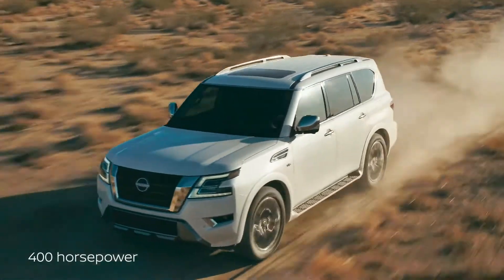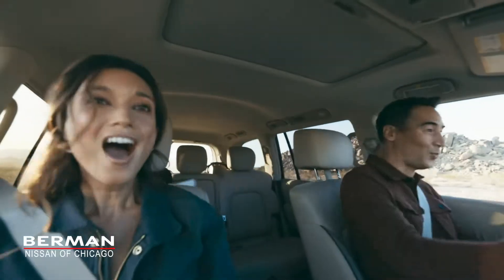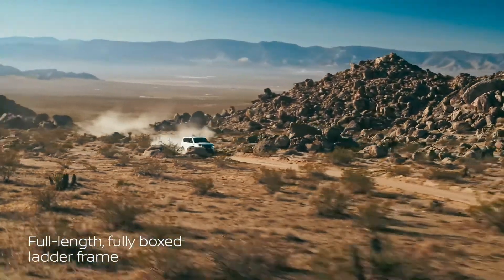The 400 horsepower V8 is ready to amplify adventure. The power is only part of the story. Armada conquers rough terrain with toughness and heavy-duty construction.